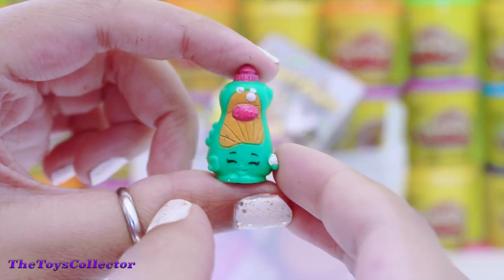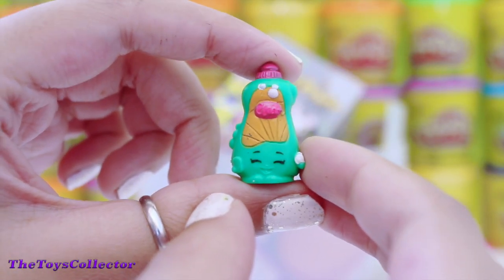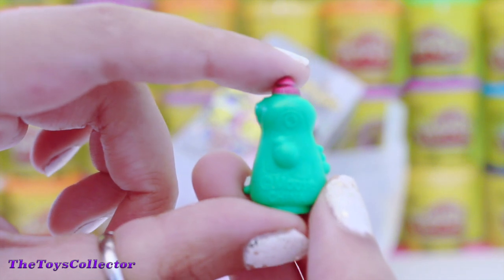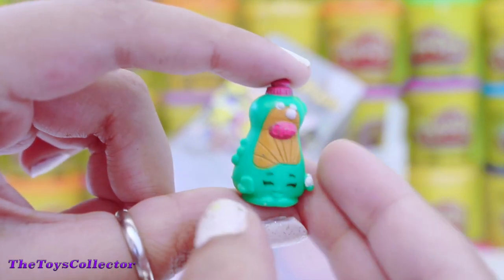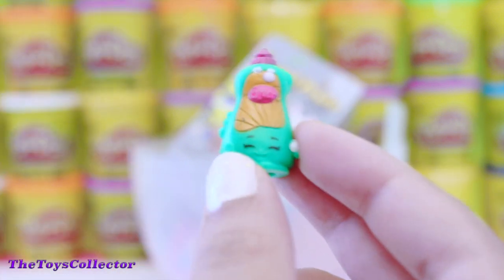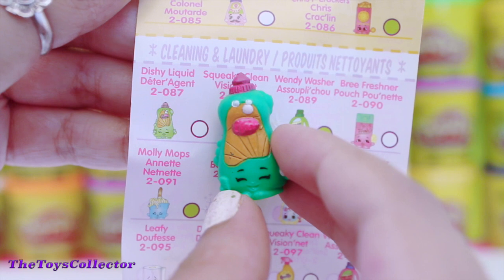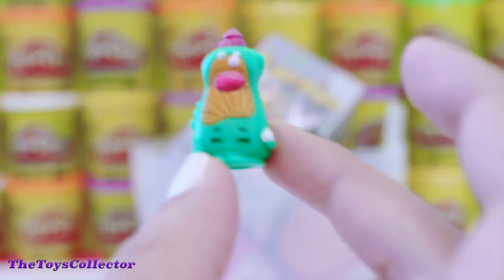The second Shopkin that we got in the blind basket is this adorable Dishy Liquid. There are some bubbles. Dishy Liquid is a common Shopkin in the cleaning and laundry section. Super, super adorable!